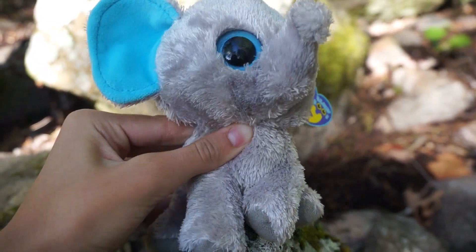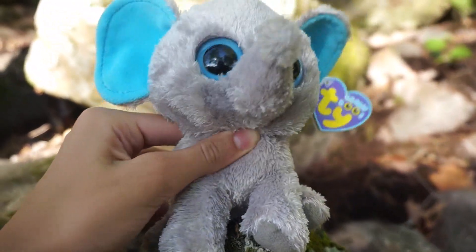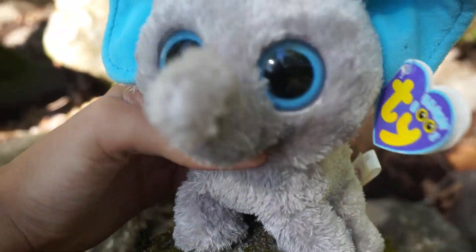Hello everybody! Welcome back to Beanaboo Safari. It is Peanut here and today I'm going to be exploring the woods. So let's see what we can find.